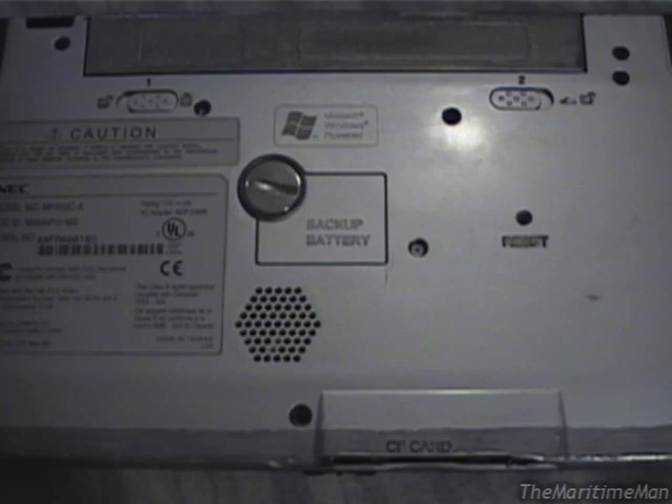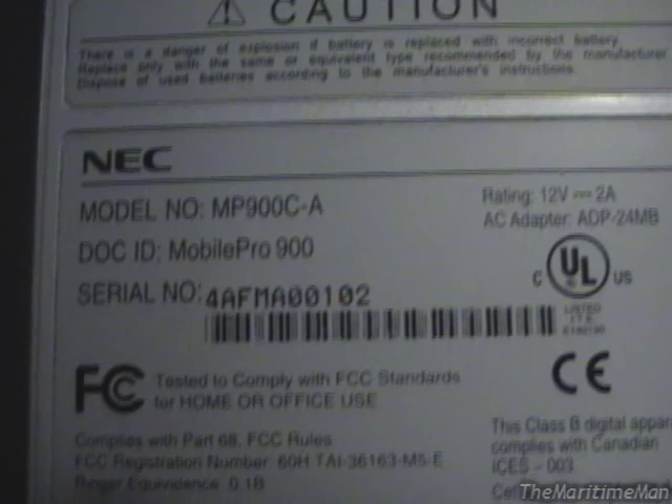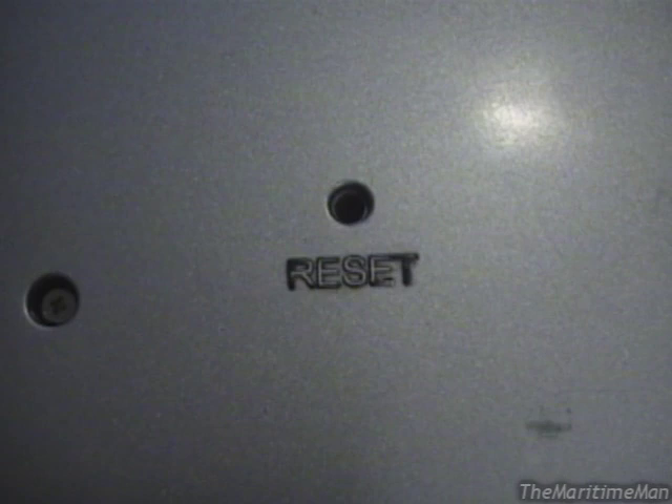If the backup battery were to ever die, or the device were to completely lose electricity, then you'd better hope you have a backup save, because you're losing everything. There's also a reset button on the underside — that's to do a soft reset, which isn't like a hard reset. With a soft reset, the RAM is still intact, so you don't lose anything. You have to do a soft reset once in a while in case the device freezes up.